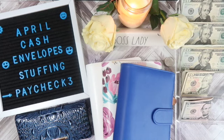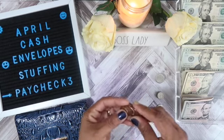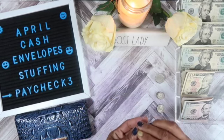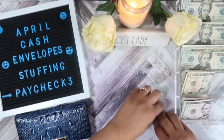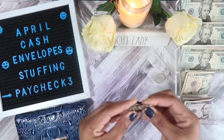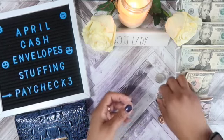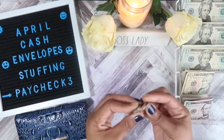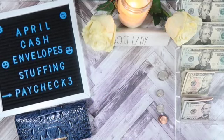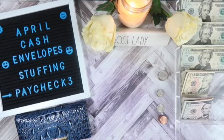So let's get started and see how we did last week. In change, we saved 11 cents in pennies, 5 cents in nickels, 60 cents in dimes, and $1.75 in quarters, for a total of $2.51 in change.